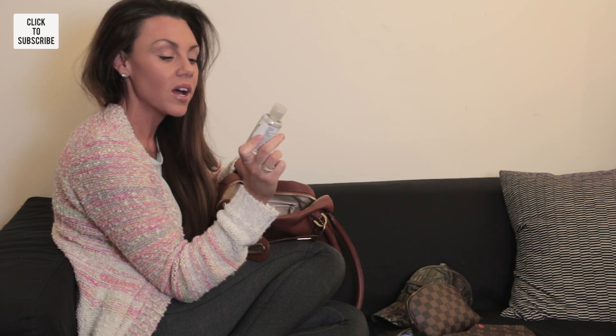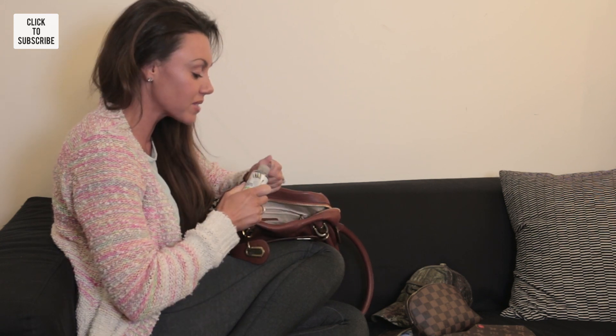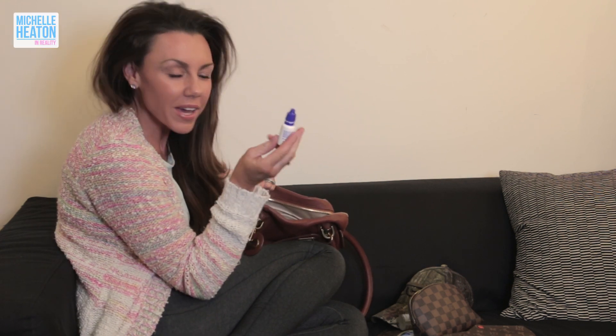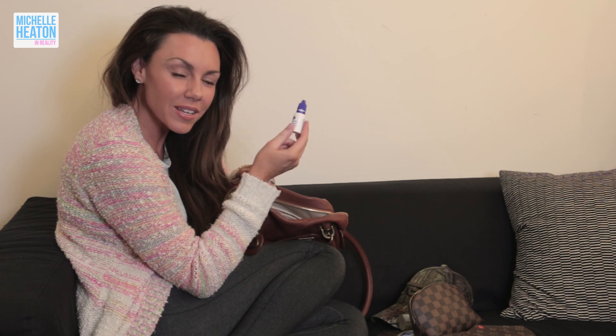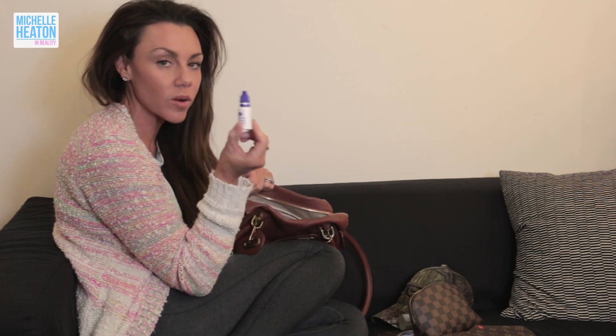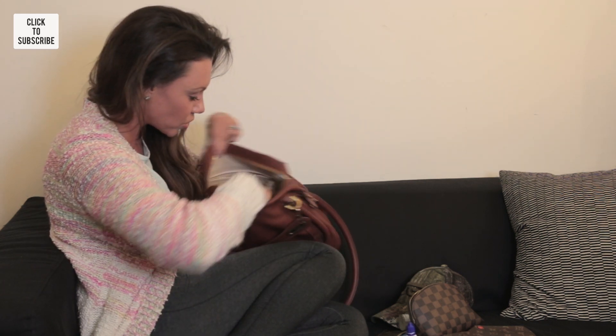I didn't realize I had two hand sanitizers in there! This second one is from The Body Shop — it's coconut and it really smells like coconut, gorgeous. I also have eye brightening drops from Optrex because my eyes get really red really quickly.